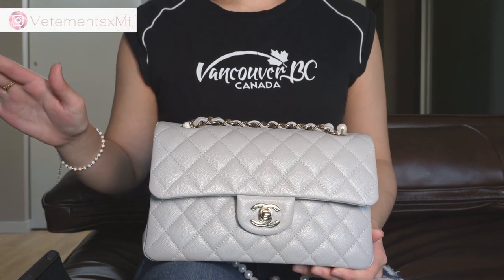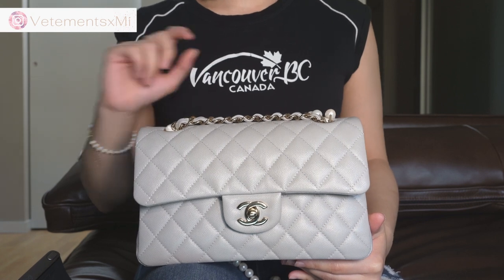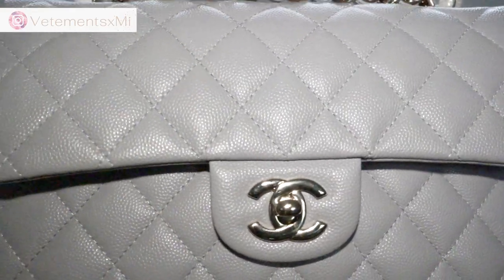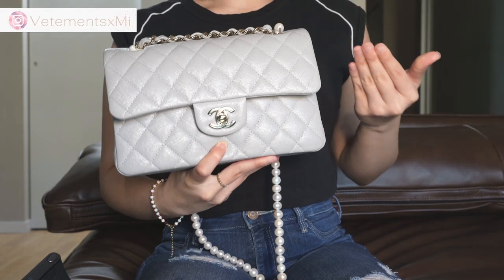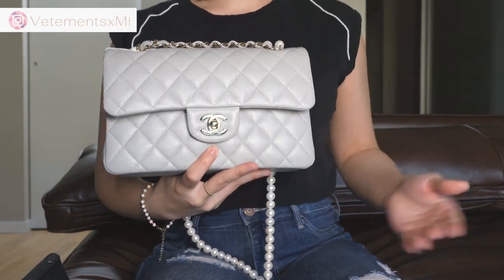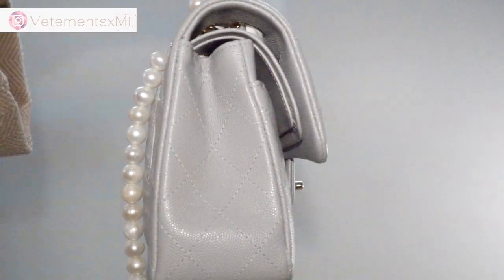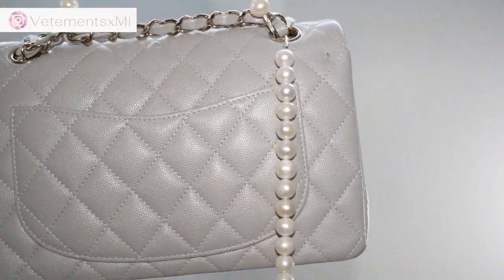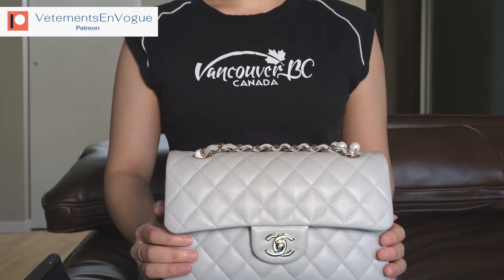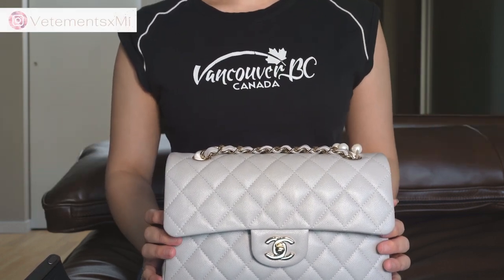Chanel says they never come out with the same color, and they technically don't, but sometimes the colors are so similar you just can't tell them apart unless they're literally right next to each other. The bags that you cannot find in caviar include the Trendy CC, which I have here, and some of the Chanel mini flaps produced today — because at a certain point Chanel stopped producing mini flaps in caviar leather, meaning if you buy a mini flap today, either the square or mini rectangle, you'd most likely have to buy it in lambskin.